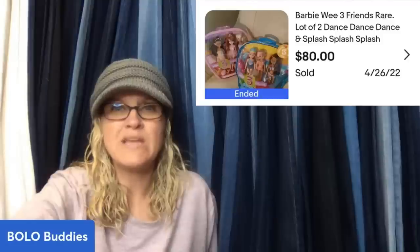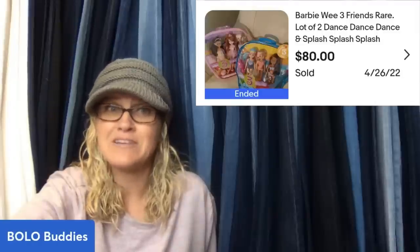Garage sale find — $2 Barbie, We Three Friends, rare lot of two: Dance Dance Dance and Splash Flash Flash — $80. That's awesome.